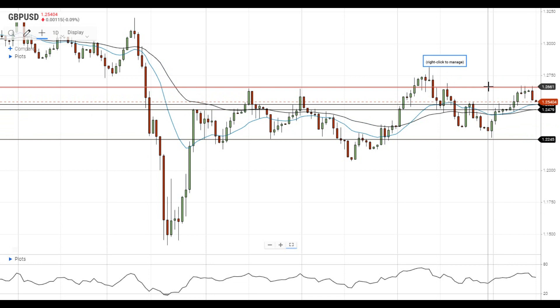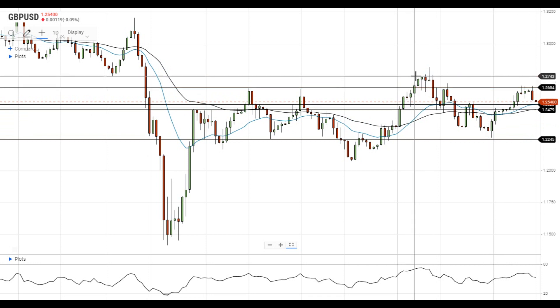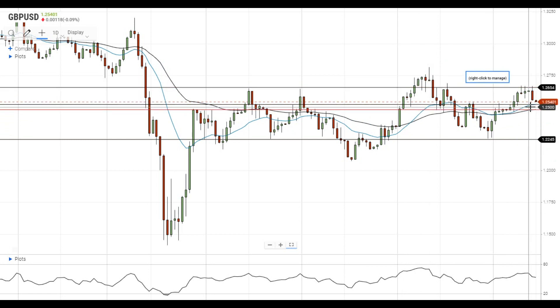GBPUSD will certainly need significant upside catalysts to get above the high end of this range and head towards the next resistance level at 1.2750. On the support side, a move below the nearest support at the 20 EMA will open the way to the test of the 50 EMA level at 1.2480.